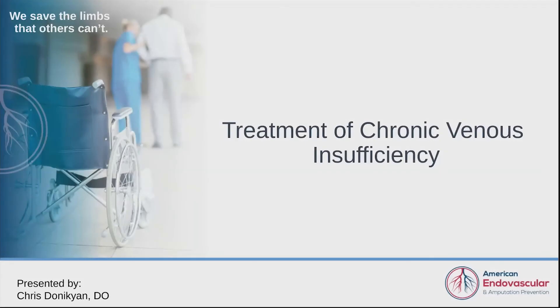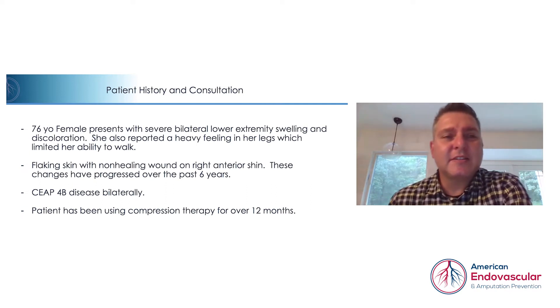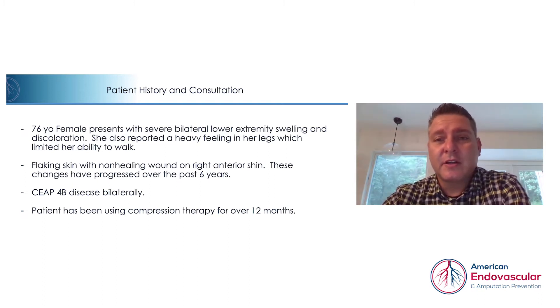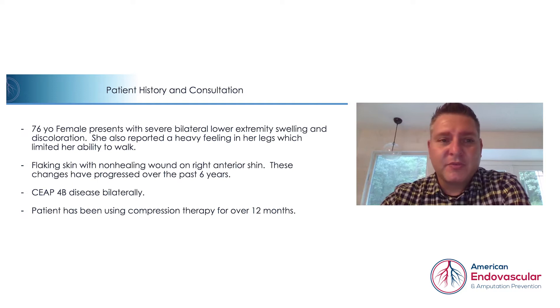Our case this evening involves treating chronic venous insufficiency. The patient was a 76-year-old female who presented with severe bilateral lower extremity swelling and discoloration. She reported a heavy feeling in her legs, which limited her ability to walk and perform normal daily activity. She presented with significant weeping and peeling changes in her skin, and there was a non-healing wound in her anterior shin on the right leg. All these changes had progressed slowly over about six years until she came to see us.